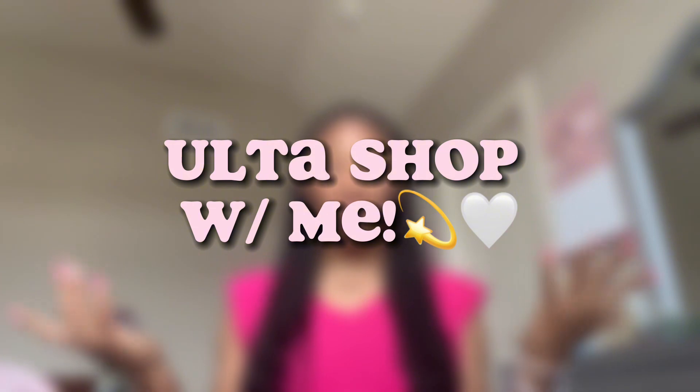Hey guys, it's Maddie, welcome or welcome back to my channel. In today's video I'm gonna be filming an Ulta shop with me video. I'm so excited but I only have a $25 gift card, so we are on a budget, but I'm gonna work with it and just try to find items I think I'll like. I'm more of a skincare girly rather than a makeup girly, so I'm probably gonna buy more skincare than anything. Without further ado, let's head to Ulta!